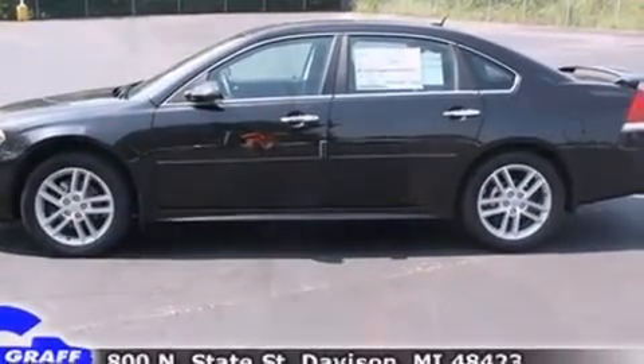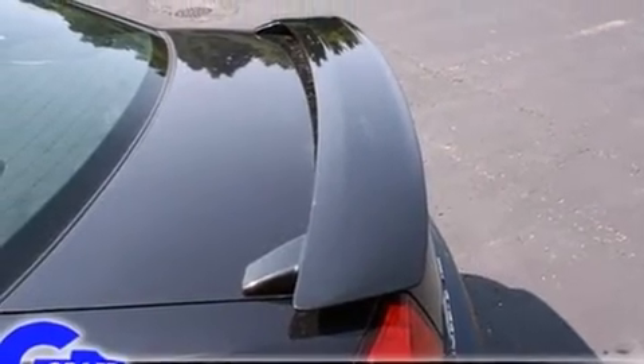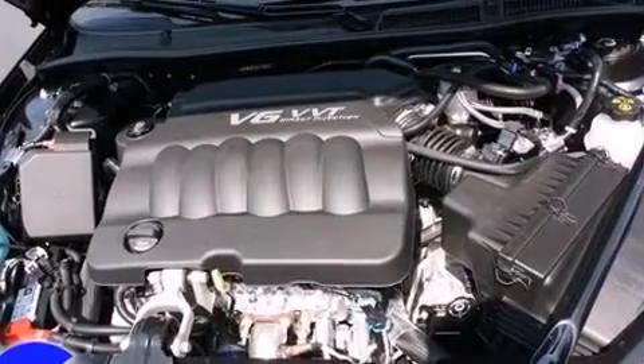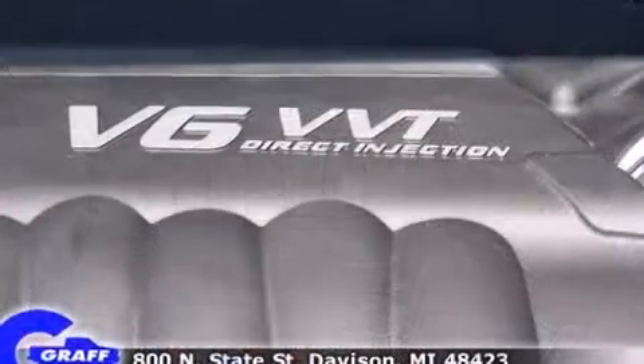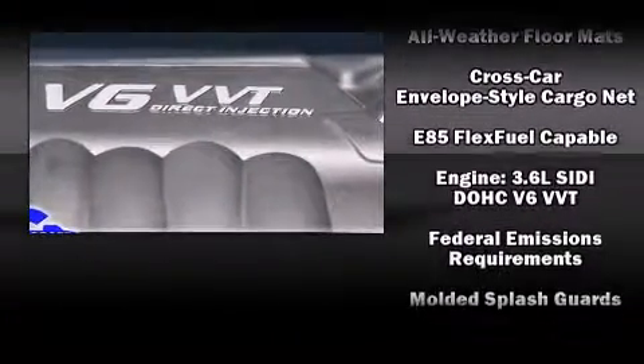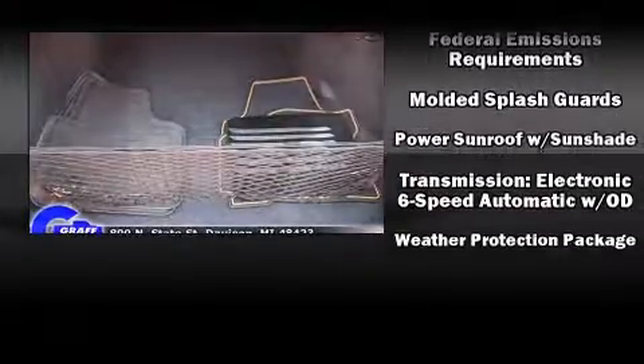Chevrolet ensures the safety and security of its passengers with equipment such as dual front impact airbags, front side impact airbags, traction control, a panic alarm, OnStar, and four-wheel disc brakes with ABS. With electronic stability control supplementing mechanical systems, you'll maintain precise command of the roadway.